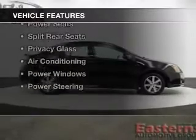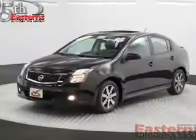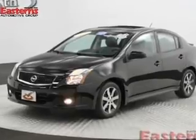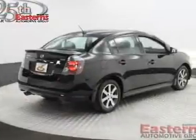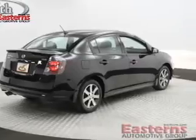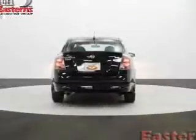The features include Sirius XM satellite radio, digital audio input, steering wheel controls, an adjustable tilt steering wheel, power seats, split rear seats, privacy glass, air conditioning, power windows, and power steering.